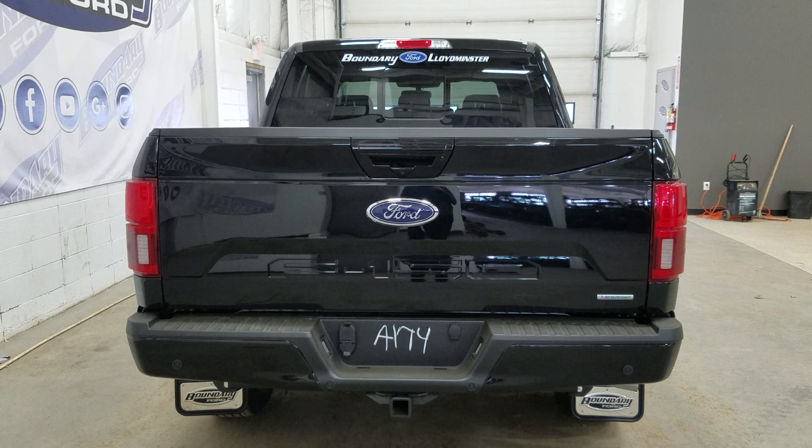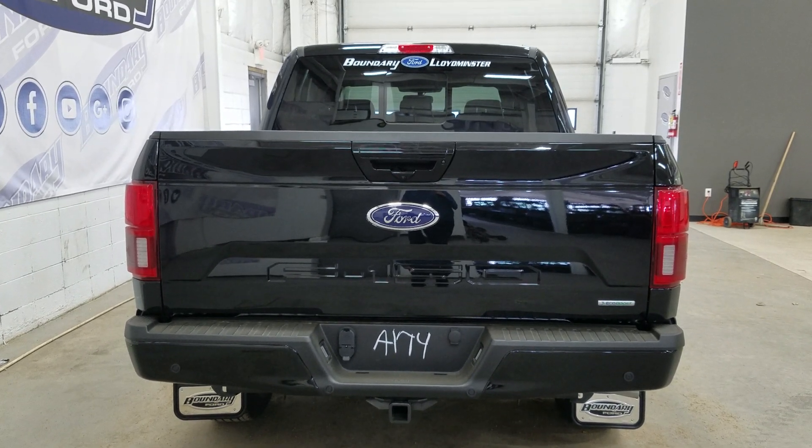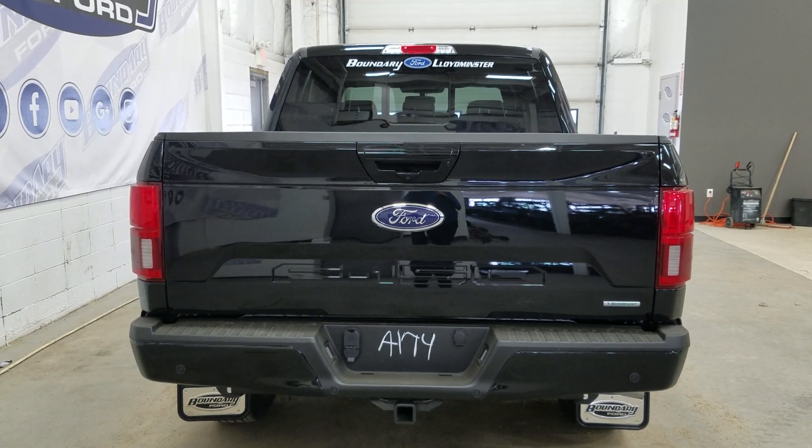We also have our LED tail lights and our power release tailgate. Inside our box we have LED lighting with tie-down points, and at the rear window we have an embedded defroster with a power slide feature.